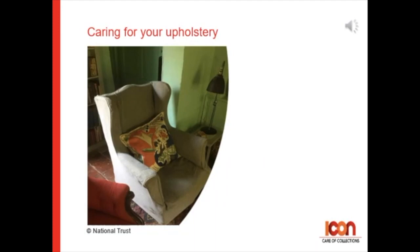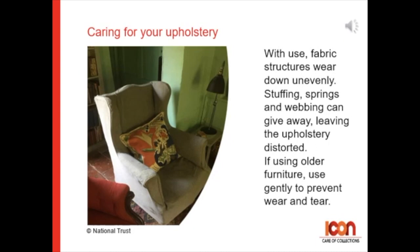Caring for your upholstery. With use, fabric structures wear down unevenly. Stuffing, springs, and webbing can give way, leaving the upholstery distorted.